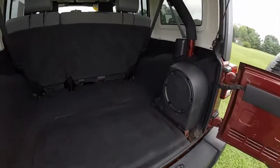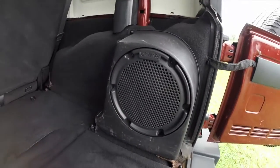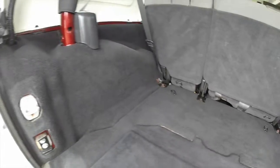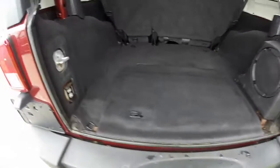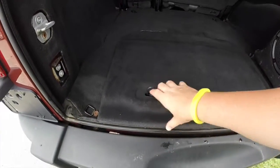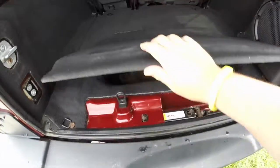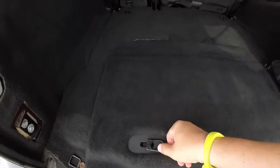Looking at the storage compartment, this vehicle does have the Infinity Premium sound system with the subwoofer mounted in the rear. There's a generous amount of cargo space, along with a small amount of storage underneath the concealed cargo floor as well.